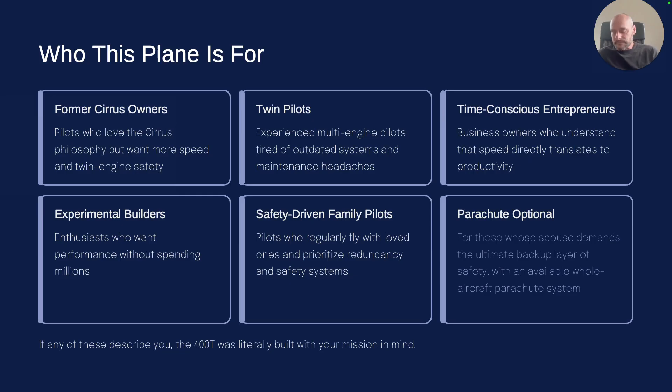Who is this plane really for? You're a Cirrus owner who wants to go faster — that was me, the whole reason I built this plane. I had a turbo Cirrus 879 CR Romeo and it wasn't fast enough, so I said I'm going to make a faster plane. Or you already have a twin but you're tired of the older planes, the high maintenance costs. With this plane, your yearly maintenance fees are only going to be thousands of dollars versus tens of thousands — sometimes $50,000–$60,000 in some years. It's also for anybody who's time-conscious, and for experimental builders who want to buy the kit and build it themselves.